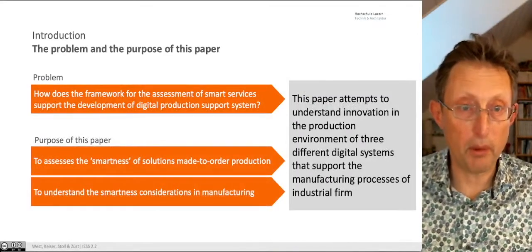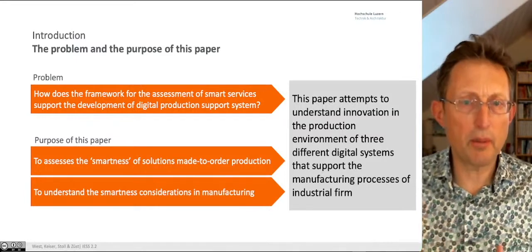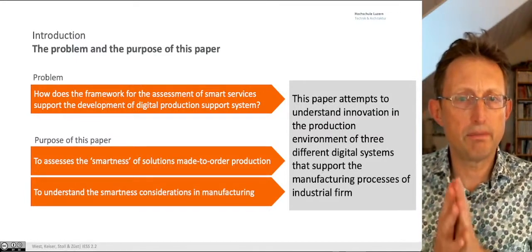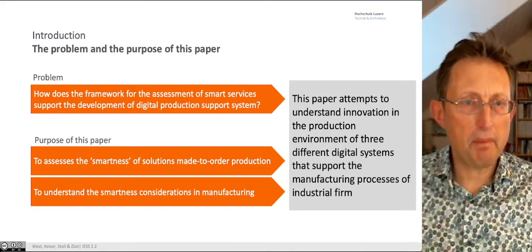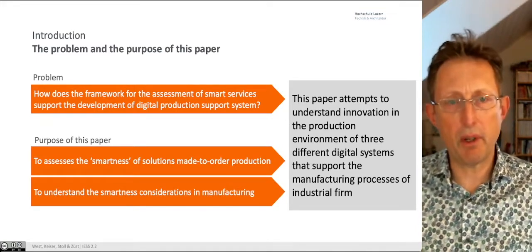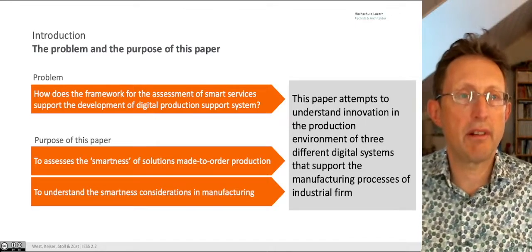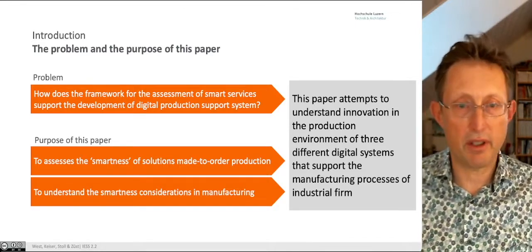The problem and the purpose: how does the framework we have from service-dominant logic assist with smart services in a digital production support system? It seems pretty straightforward, but to be honest, it's not. How do we better understand smart services, and does it then, as a framework, help us to create better support systems within production?